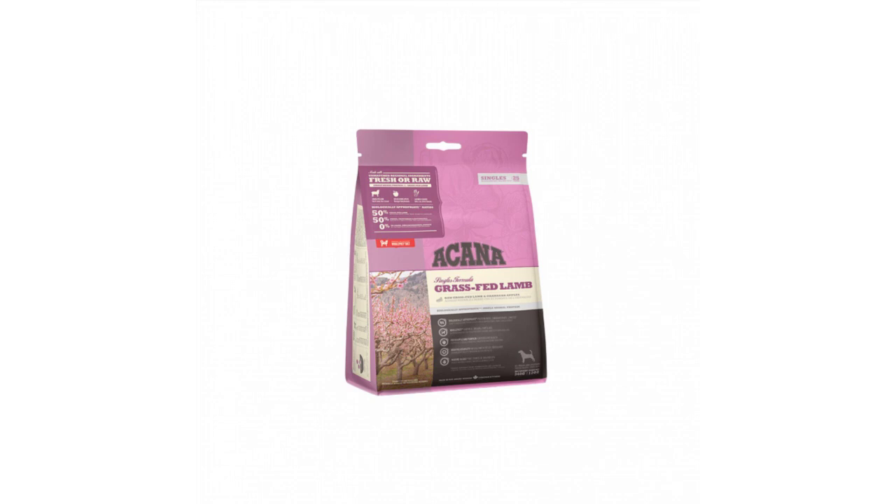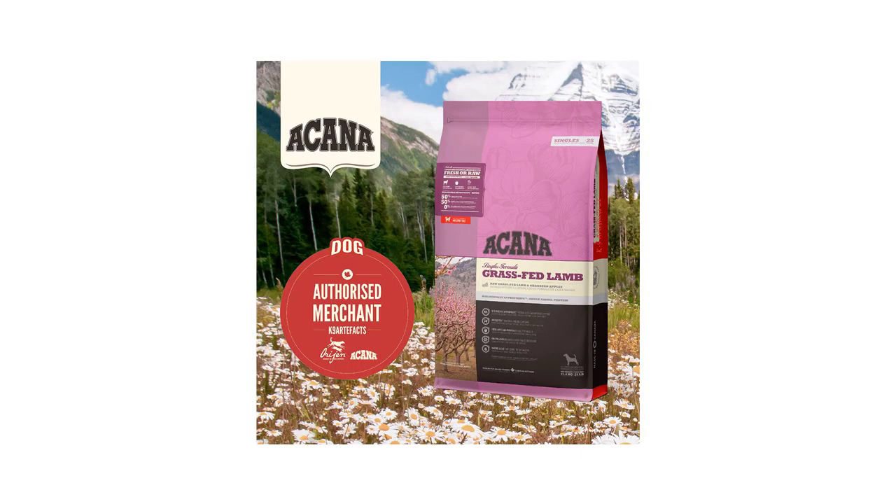Fresh whole butternut squash, fresh whole pumpkin, dried brown kelp, freeze-dried lamb liver 0.1%, salt, fresh whole cranberries, fresh whole blueberries, chicory root.